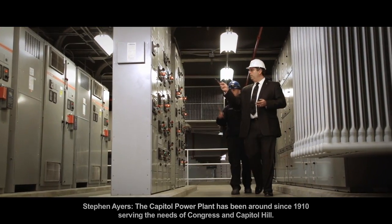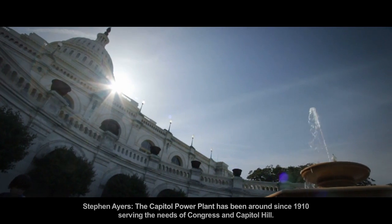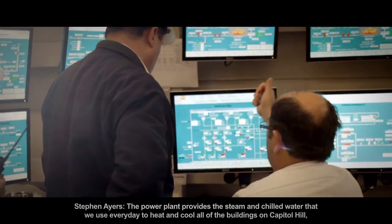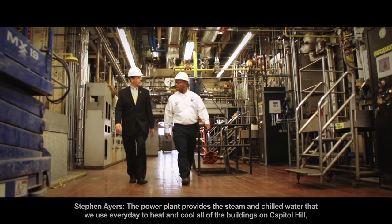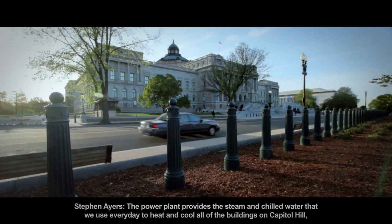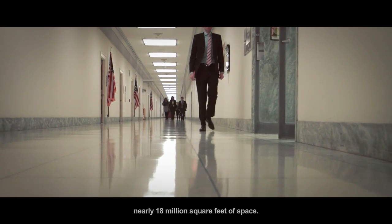The Capitol Power Plant has been around since 1910, serving the needs of Congress and Capitol Hill. Since that time, it's been running continuously, so that's over 100 years of service. The power plant provides the steam and chilled water that we use every day to heat and cool all of the buildings on Capitol Hill — nearly 18 million square feet of space.